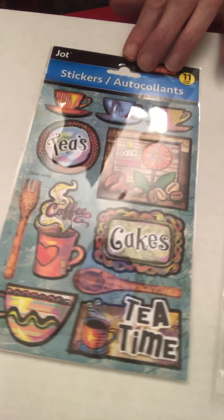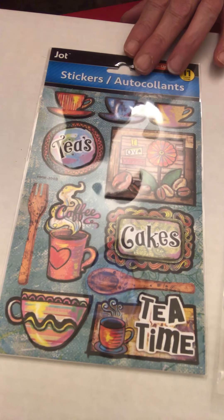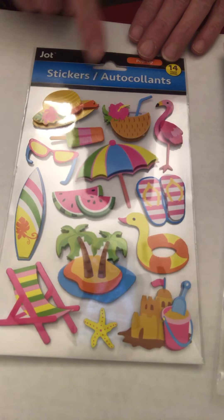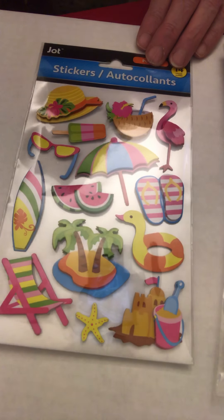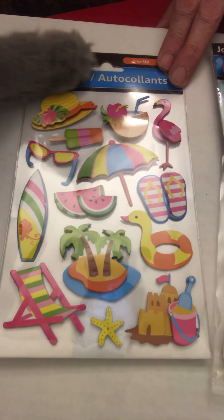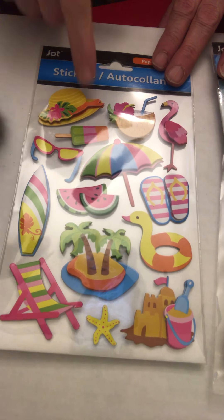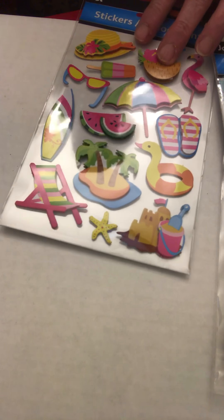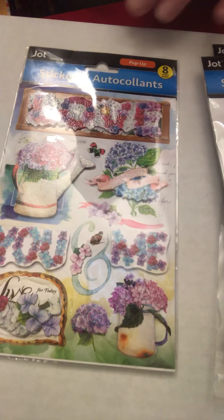I like this design — this Job brand has lots of these stickers in different designs. This one is tea and cakes, and I have a coffee one here somewhere. There's also a beach design and a cat one. This actually looks very similar to some of the stickers you would get from Recollections at Michael's.